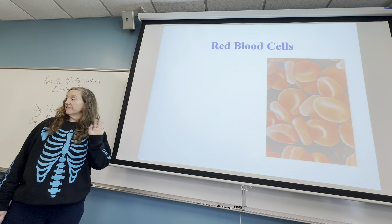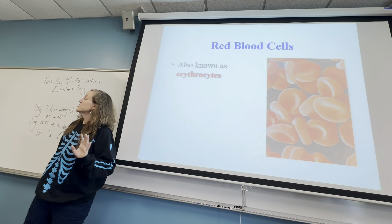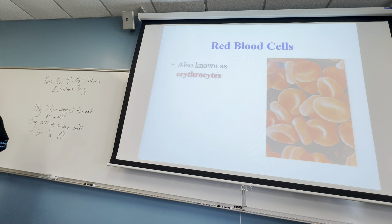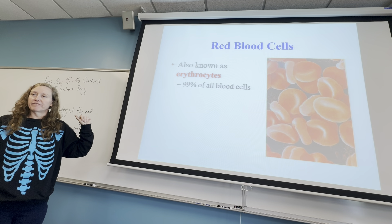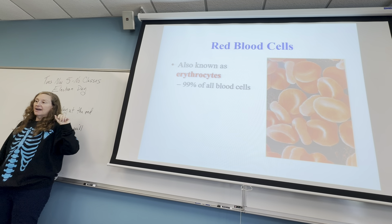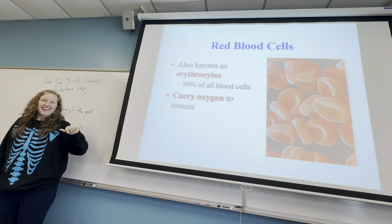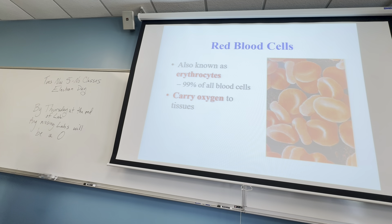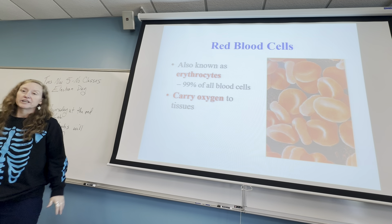Red blood cells — also called erythrocytes — make up 99% of the 45% of your blood that are cells. The job of the erythrocytes or red blood cells is to carry oxygen. That's their main job. That should tell you this is pretty important if it makes up the majority of your blood cells.